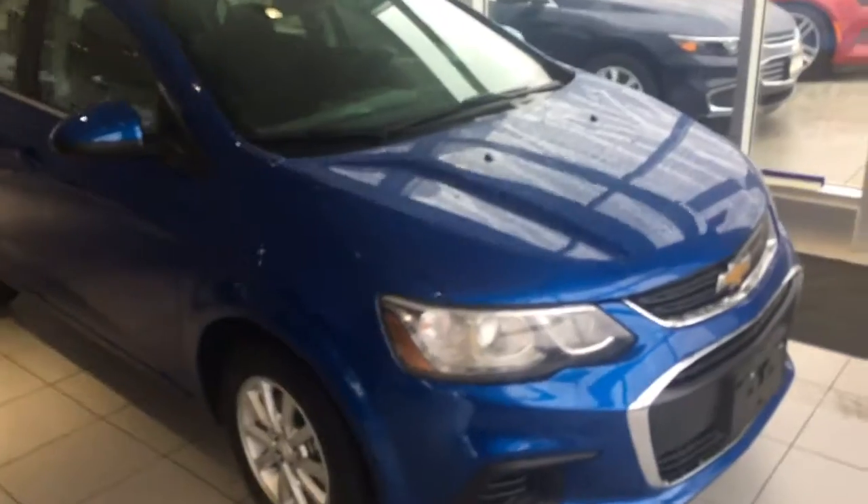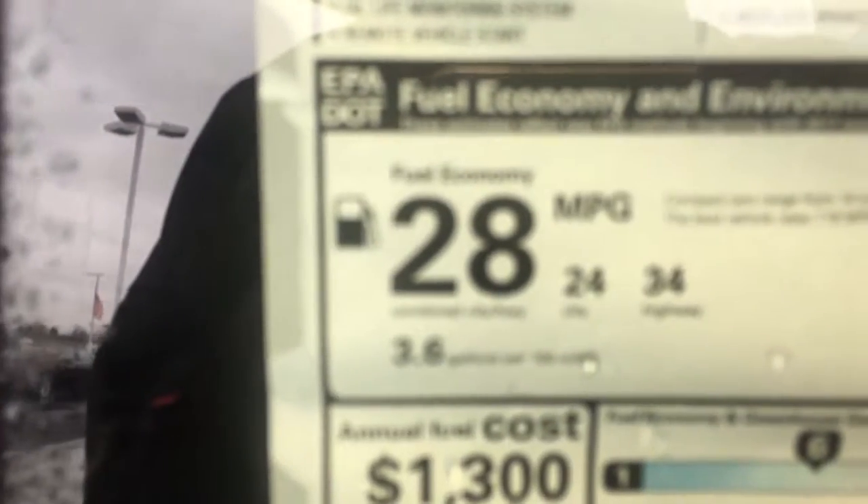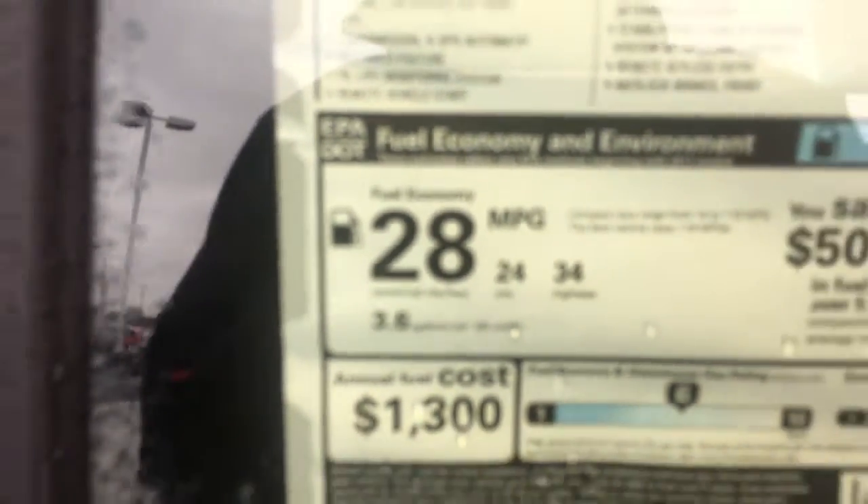It has a 1.8 liter four-cylinder engine paired with a six-speed automatic transmission. You can see here we're going to get 24 miles per gallon in the city, 34 miles per gallon on the highway, for an average of 28 miles per gallon.